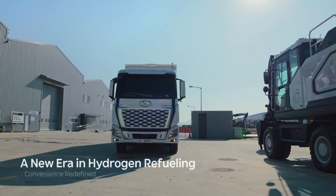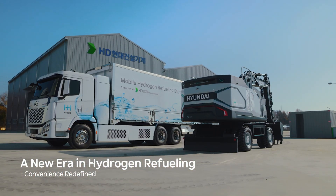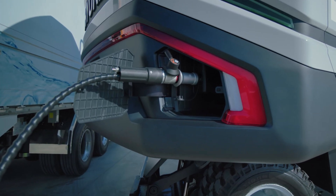We aim to accelerate the adoption of hydrogen-powered construction equipment by introducing innovative mobile refueling solutions capable of storing 50 kilograms of hydrogen, refueling up to four excavators simultaneously, and reducing costs by eliminating the need for additional compression equipment.